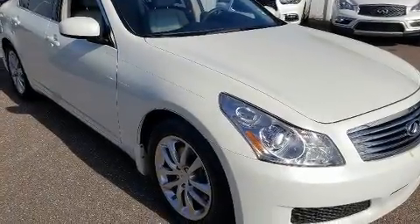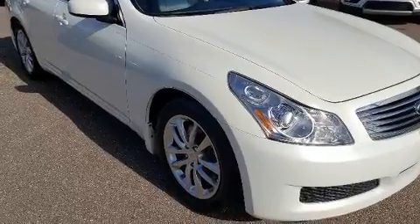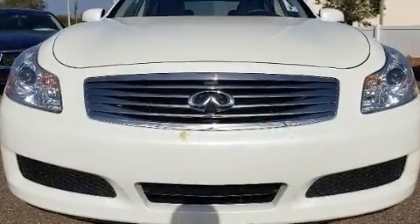The 2008 Infiniti G35. With fewer than 50,000 miles on the odometer, this four-door sedan prioritizes comfort, safety, and convenience.